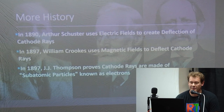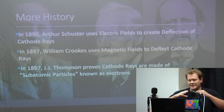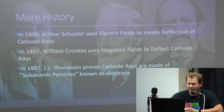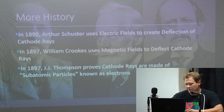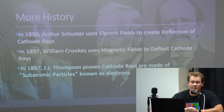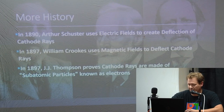About 40 years later, Arthur Schuster used an electric field of current to create deflection, meaning he used electrical currents to move the beam being projected through the tube to give a geometrical shape on the end of the tube. Then in 1897, another gentleman started using magnetic fields, which is actually what's used in tubes now. In the same year, J.J. Thompson proved that cathode rays are made of subatomic particles known as electrons — so the electron was actually discovered through the cathode ray tube in the late 1800s.